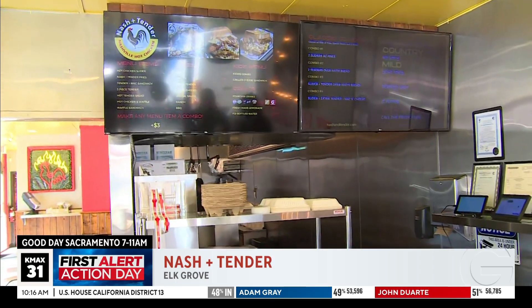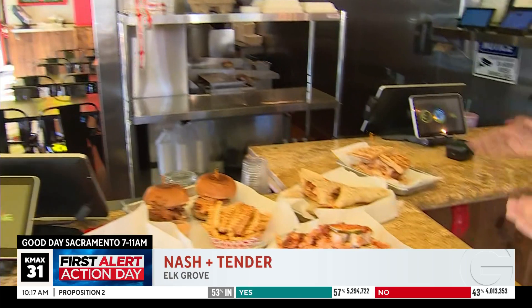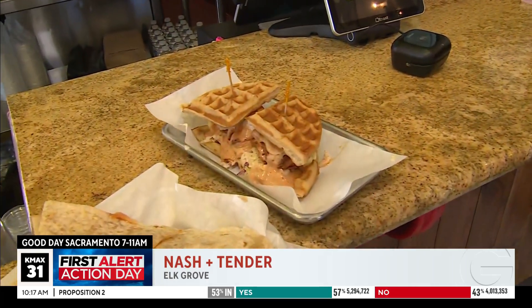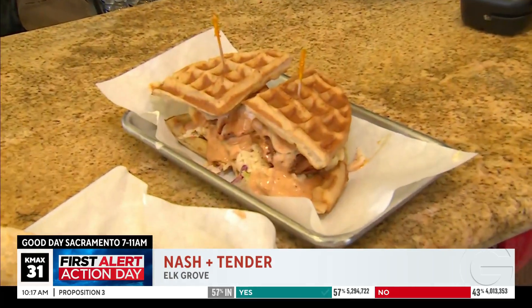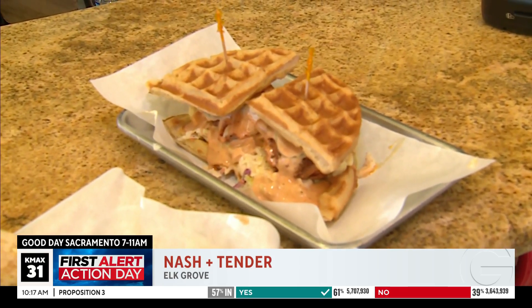As we approach the plates over here, you can never go wrong with a waffle sandwich. It's basically a chicken sandwich but with a waffle bun crust. It has mac and cheese, chicken, coleslaw, pickles, and our special sauce, all loaded up — all in there. That's one of our fan favorites right there.